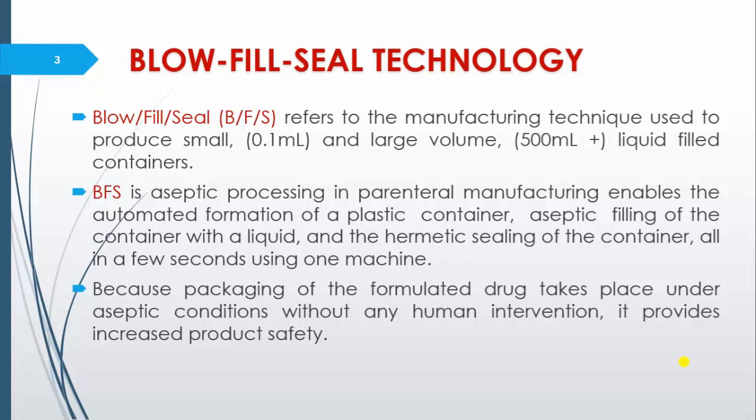BFS technique can be used for filling of even small volumes like 0.1 ml and large volumes like 500 ml plus liquid into a container. As it is aseptic processing in parenteral manufacturing, it enables automated formation of a plastic container, aseptic filling of the container with liquid, and hermetic sealing of the container — all in a few seconds using one machine. Packaging of the formulation takes place under aseptic conditions without any human intervention, making it possible to provide sterile formulation without any contamination.